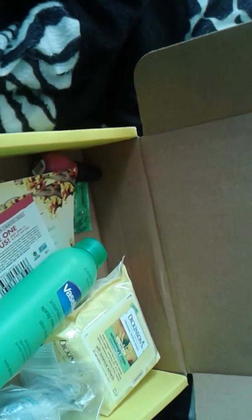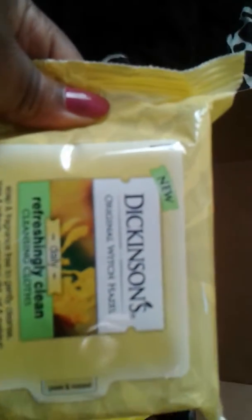My first item is the Dickinson's Original Witch Hazel Refreshing Cleansing Cloth. This is good for nighttime taking off your makeup, or in the morning when you wake up and refreshing your face before you put on your makeup. I will be giving a review on this later. It can run you from $6.99 — not bad at all.